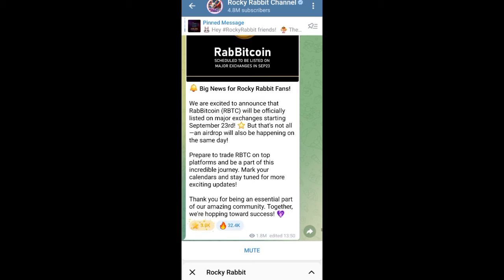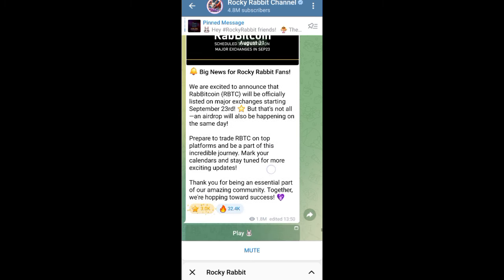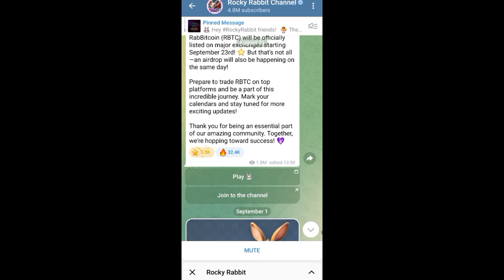But that's not all — an airdrop will also be happening on the same day. Prepare to trade on the top platform and be part of this incredible journey. Mark your calendars and stay tuned for more exciting updates. Thank you for being an essential part of our amazing community — together we're hoping towards success.